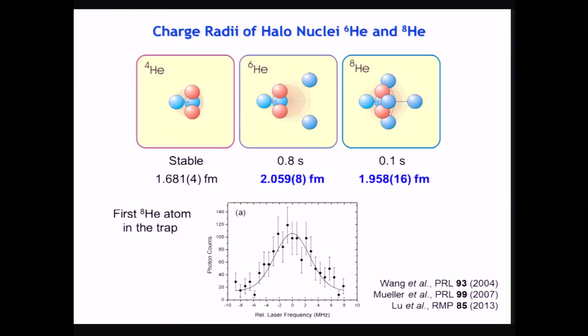Let me jump a few years ahead. I went to GILA, did a postdoc, then moved to Argonne and started a new trapping program at Argonne National Laboratory. There we took this idea of trapping radioactive atoms and pushed it in different directions. In one direction, we tried to trap very short-lived radioactive atoms — helium-6 with a half-life of 0.8 seconds, and helium-8 with 0.1 seconds. No problem; we could trap both isotopes and do laser spectroscopy on them.